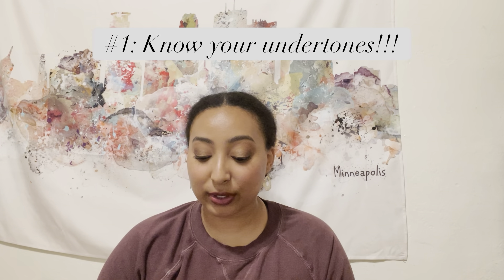My first tip is to know your undertones — that goes for your base products and your brows. This is probably the most important tip for face makeup in general, because your undertone is not flexible. You might be able to go a shade lighter or darker with lighter coverage makeup, but if you have the wrong undertone, it's going to look weird no matter what you do.